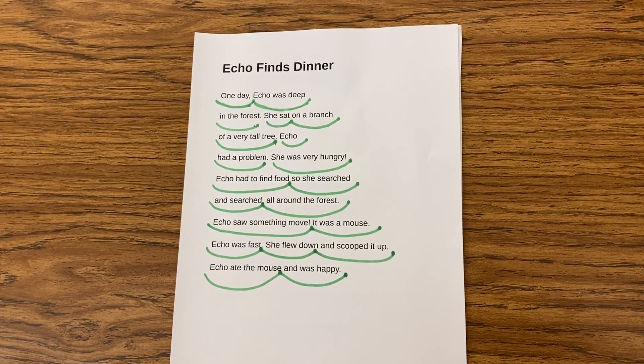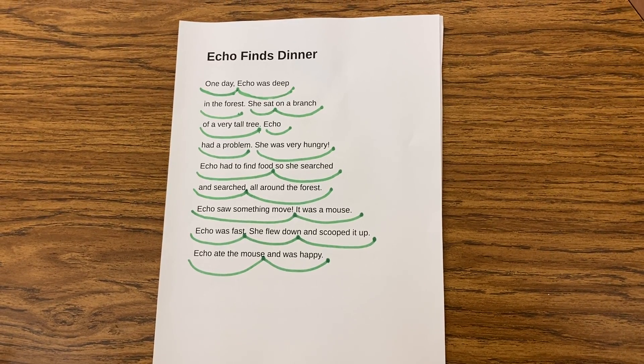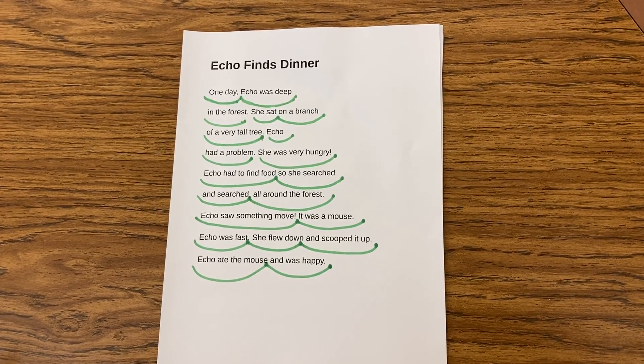It's called grouping our words together. All right, we'll do more practice with swooping throughout the school year. I hope you enjoyed hearing Echo Finds Dinner. All right, have a great day.